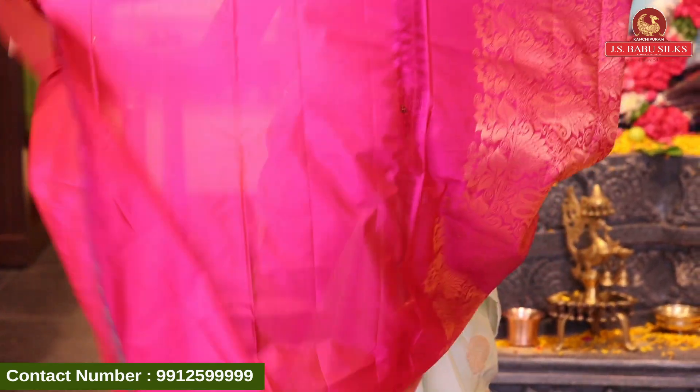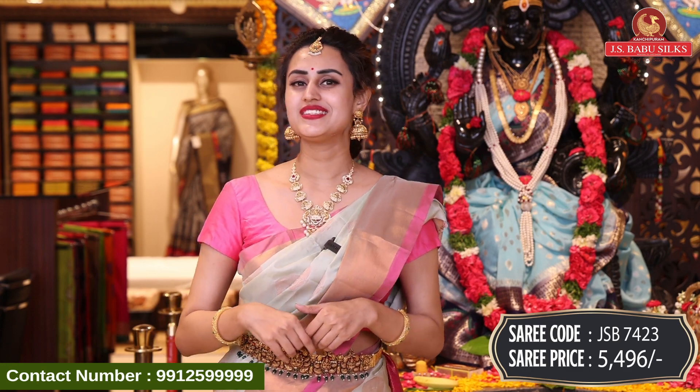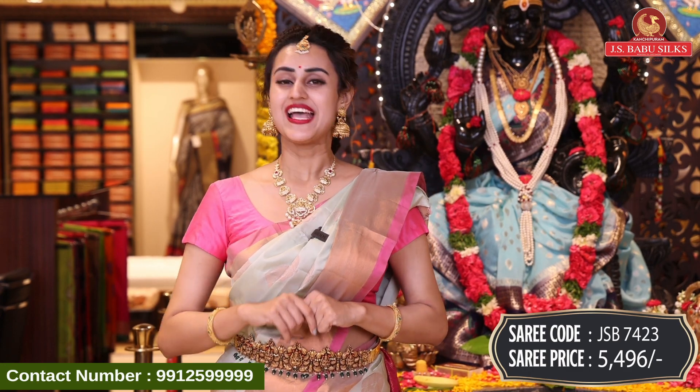I have to show you this beautiful blouse and coat. This is SP7423 and this retails for ₹5,496. International shopping is available on COD, and cash on delivery within Hyderabad. There is also a video calling facility.